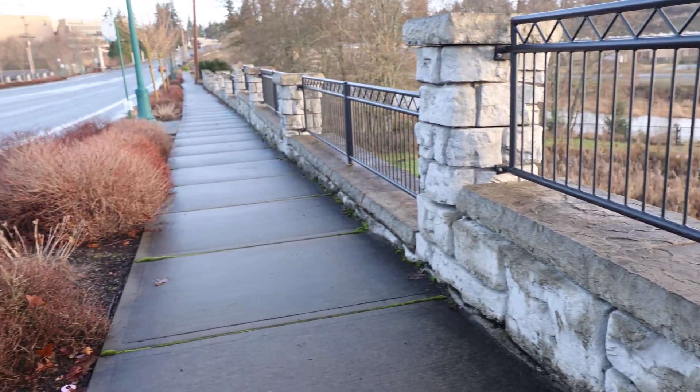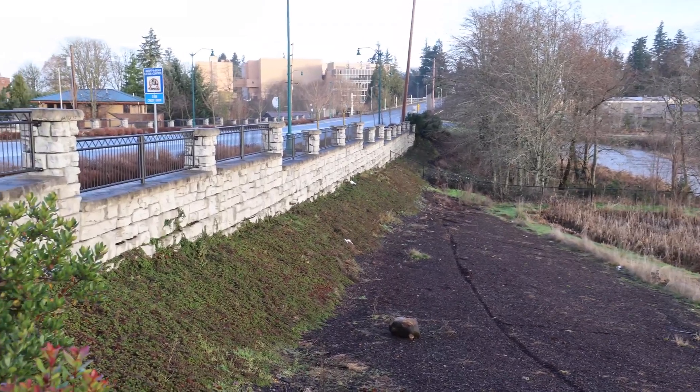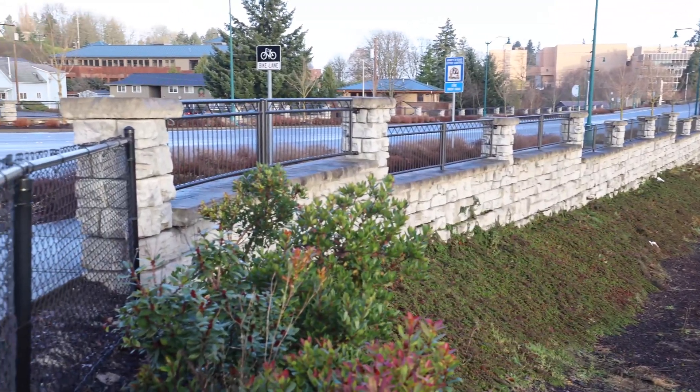When we got to the top of the wall, the level of the road changes so much that we had to step the wall down as we went. Going down the road, you can see that the level change was easily met by changing the freestanding blocks on top.